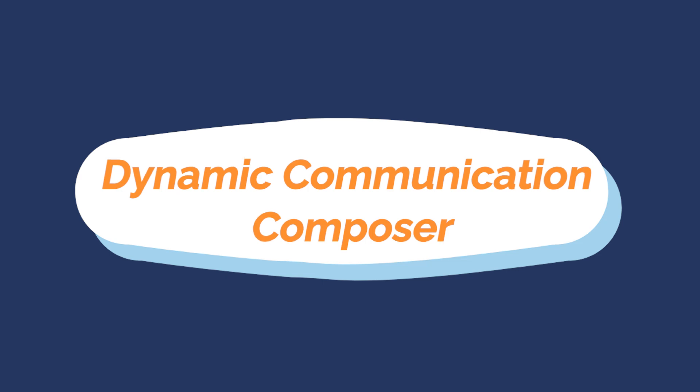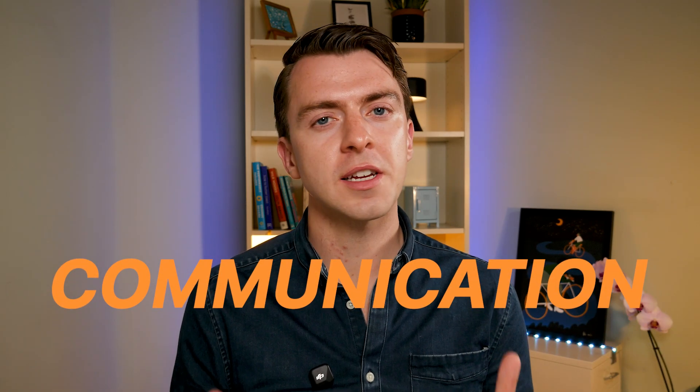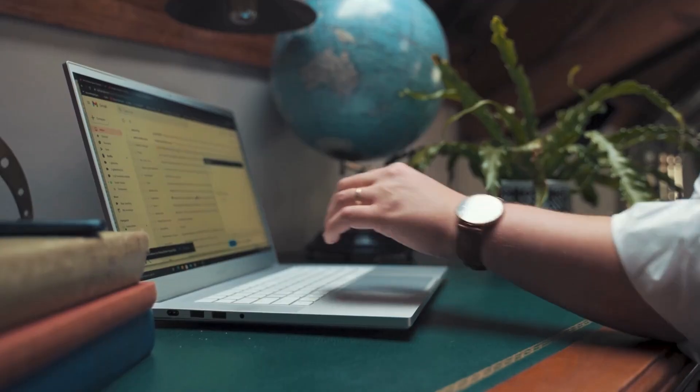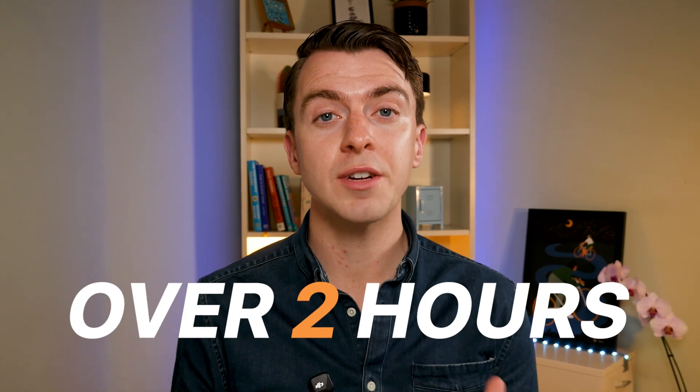The second prompt type is a dynamic communication composer. Communications is an important part of any job, so this can help all knowledge workers. Oftentimes you can be left staring at a blank email for 20 minutes or not knowing what to post on your profile. In fact, most professionals spend over two hours every day writing emails, posts and messages. The solution here is instant drafts written exactly how you want them.